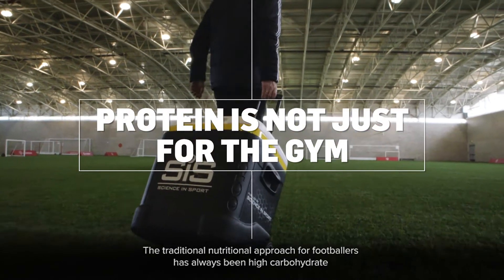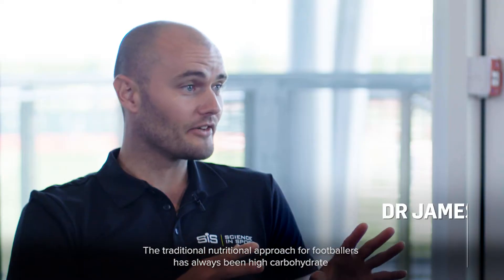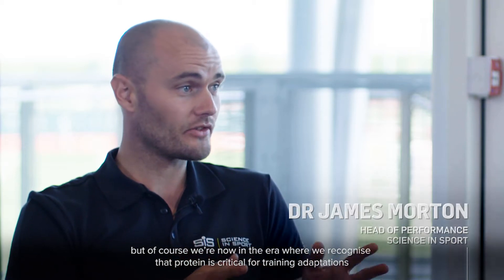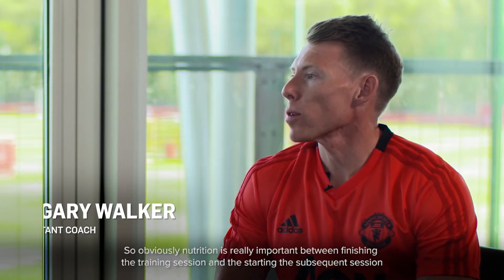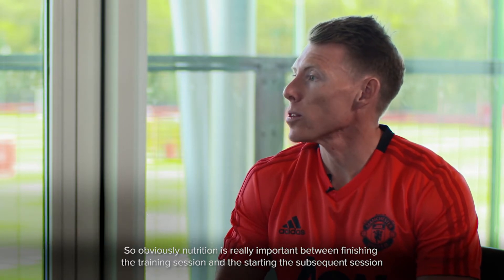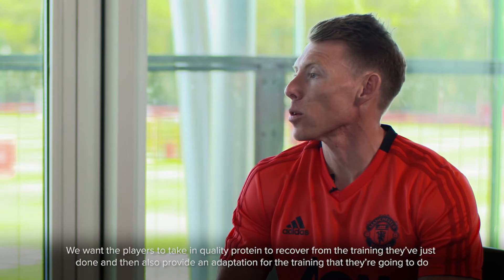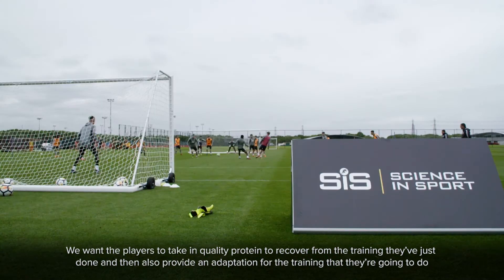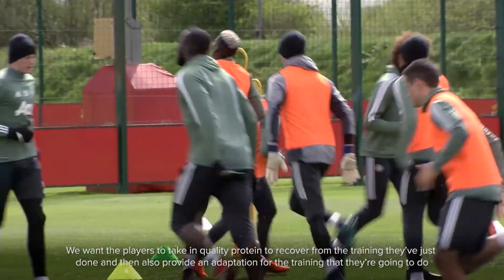The traditional nutritional approach for footballers has always been high carbohydrate, but we now recognise that protein is critical for training adaptations. Nutrition is really important between finishing the training session and starting the subsequent session. We want players to take in quality protein to recover from the training they've just done and also provide an adaptation for the training they're going to do.